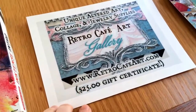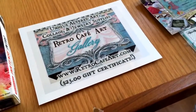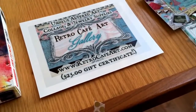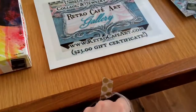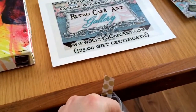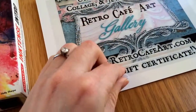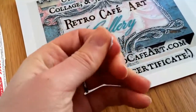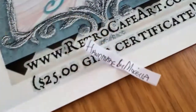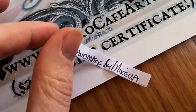Next is the $25 gift card for Retro Cafe Art — good luck to everybody. Here's my baggie. Doing these things with one hand is not easy. Okay, we have a winner. And our winner is — sorry, my hand's in the way again, just have to open it with two hands — it's Mirella! Congratulations, it's Handmade by Mirella here on YouTube.